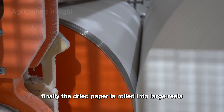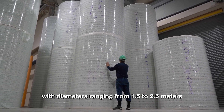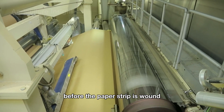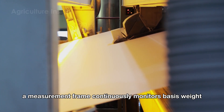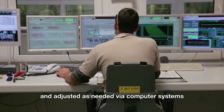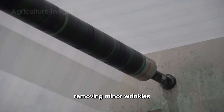Finally, the dried paper is rolled into large reels in the winding section. These reels, with diameters ranging from 1.5 to 2.5 meters and weighing over 40 tons, are carefully wound to ensure consistency and quality. Before the paper strip is wound, a measurement frame continuously monitors basis weight, moisture, and color. The entire process is supervised from a control center and adjusted as needed via computer systems. The large reels are then passed through high-pressure rollers to smooth the paper surface, removing minor wrinkles.